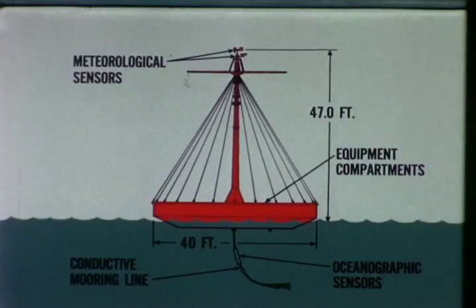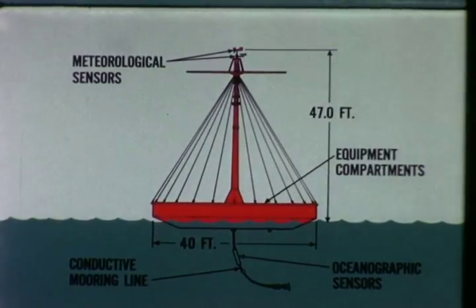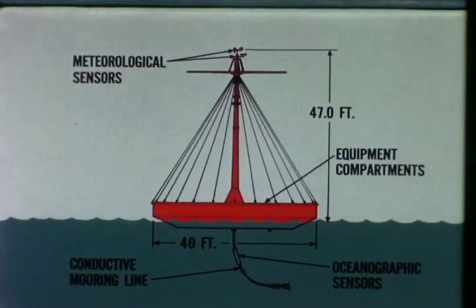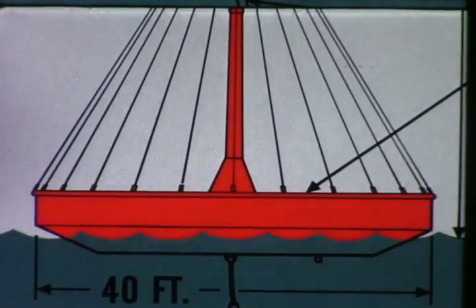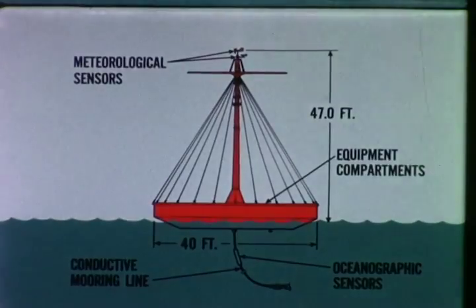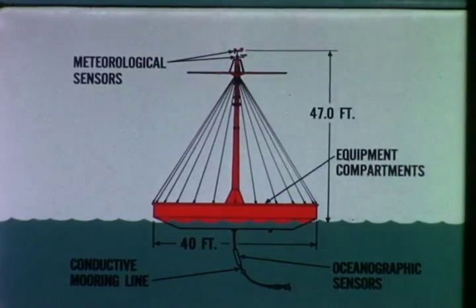Topped with a 40-foot mast and disc-grown antenna, the all-steel hull is 40 feet in diameter by 7½ feet deep. Maximum gross weight: 100 tons. Four watertight compartments house electronics and energy conversion equipment. Power comes from piston engine generators burning propane fuel and charging nickel-cadmium batteries.